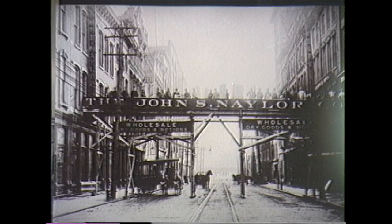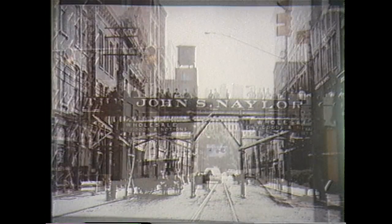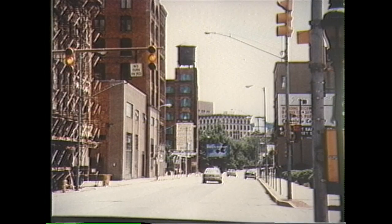14th and Main Street in 1905, now the site of the new Artisan Center, an intermodal garage.